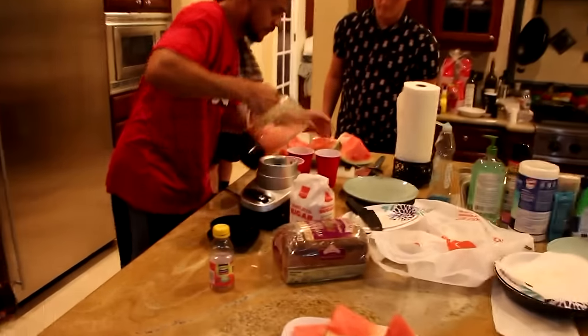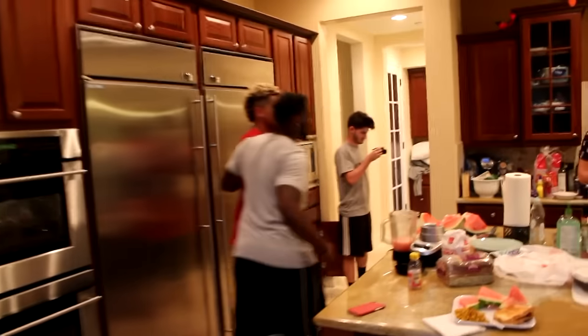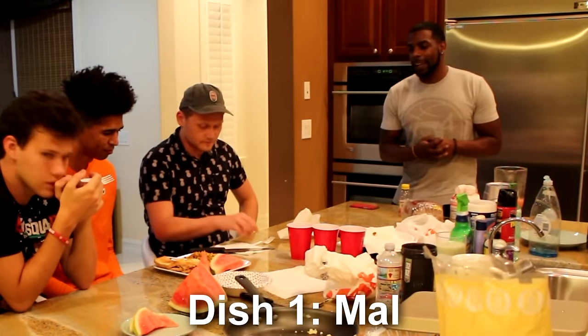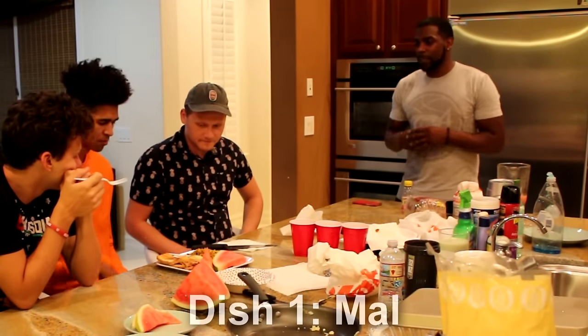Chefs, remember it's all about presentation. Your plate looks like shit? Chances are it is. Not much time left, Chefs. 7, 6, 5, 4, 3, 2, 1 — step away from the plates, Chefs. Step away.